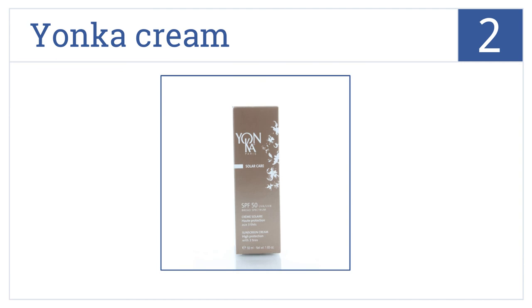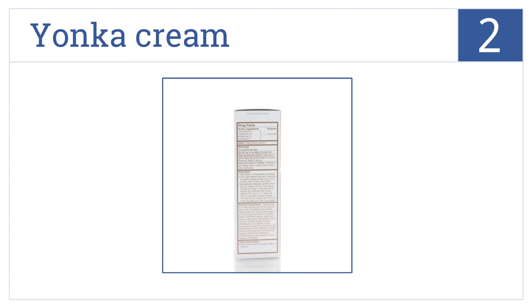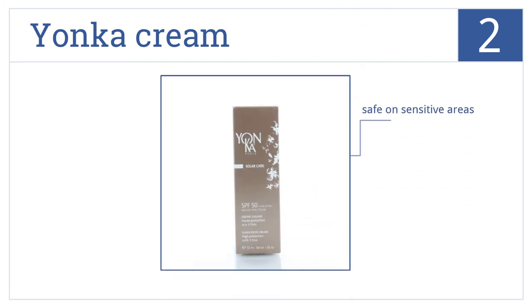At number 2, Yonker Cream rapidly dissolves into the skin for almost instant SPF 50 water-resistant protection and fights skin oxidation for a smooth and nourished look. It has no harsh chemicals and contains moisturizing ingredients, so it's safe on sensitive areas.